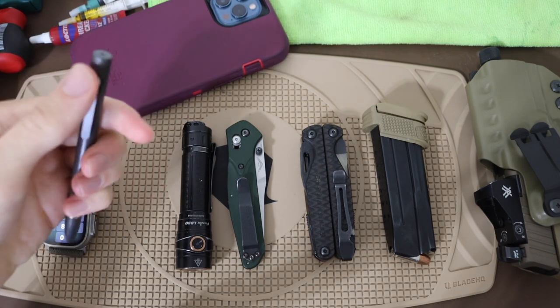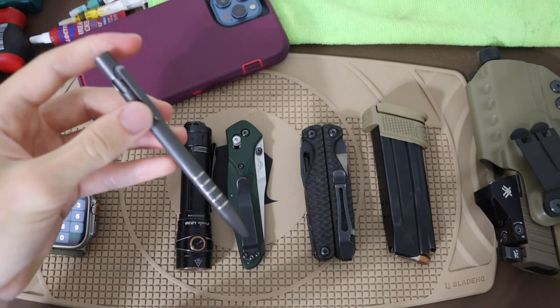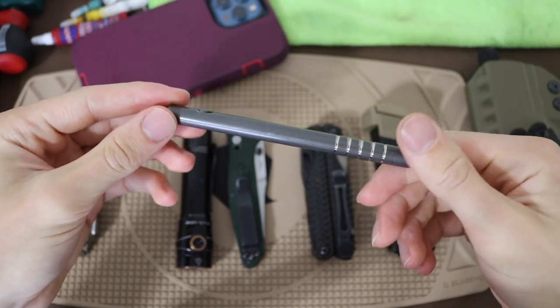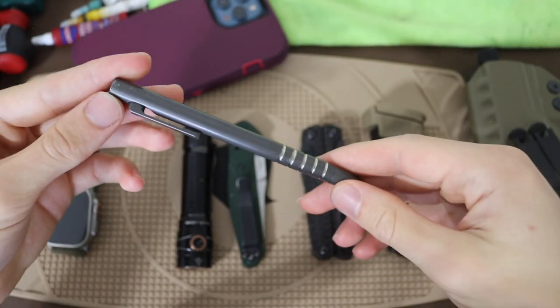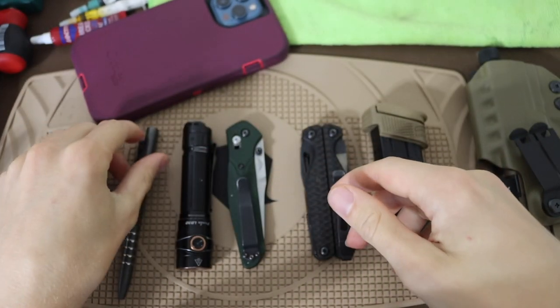Moving on, we have the pen. This is still, for me, the Smooth Precision Pen — just one of their more basic titanium bolt-action pens. It's a smooth finished bolt-action pen from Smooth Precision. I like it. It does what it needs to do. It's a good pen, and most importantly, it's pretty darn lightweight.